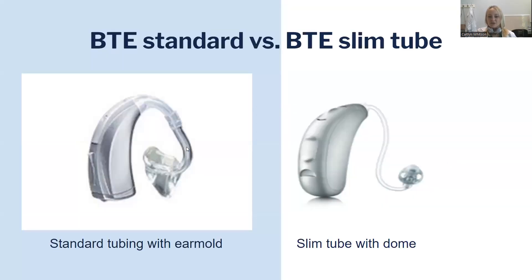There are two ways to attach a BTE to the ear — either with the standard tubing with an ear mold, or what's called a slim tube with a dome. For some people, these can be easier to clean than a RIC style, or the style with a wire. So we might use a BTE with a slim tube. Other people just need more power, and that's really what the large tube gives us.